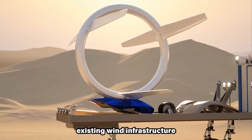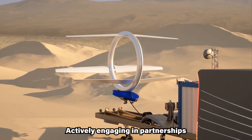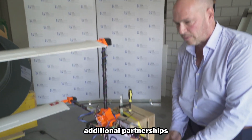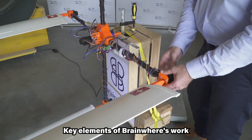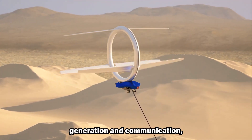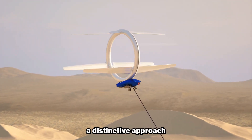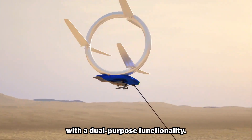Actively engaging in partnerships and collaborations during their development phase, Brainware aims to demonstrate the potential of their technology and is currently pursuing additional partnerships and investments for broader deployment. Key elements of Brainware's work include their unique focus on high-altitude technology, the dual-purpose functionality of energy generation and communication, and a specific emphasis on off-grid solutions. In essence, Brainware offers a distinctive approach to renewable energy and connectivity, targeting underserved regions with a dual-purpose functionality.